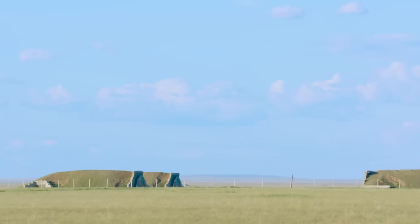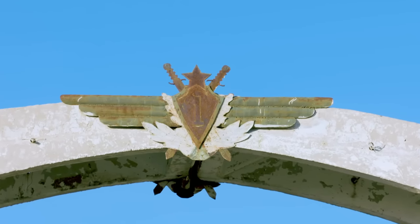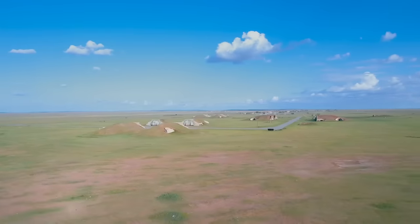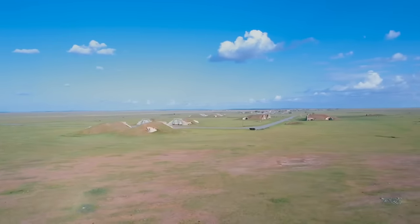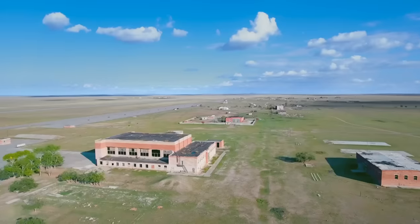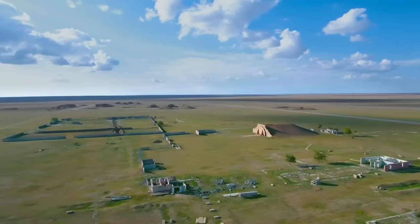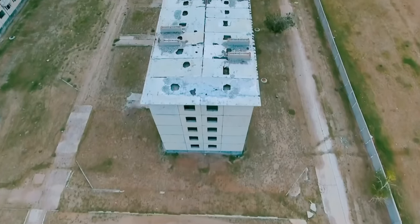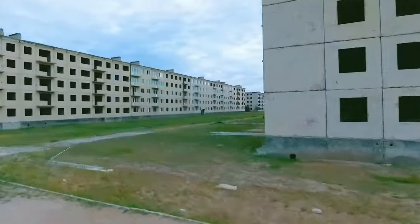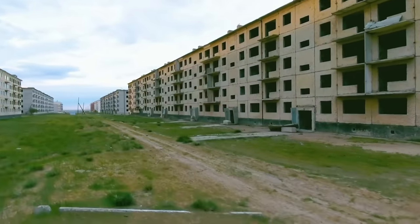In 1970, Red Army engineers rapidly laid foundations in the vast expanse of the Mongolian steppe. In keeping with the secrecy that surrounded its construction, the cost of this massive installation is still unknown. Work at Bayantal faced a number of unique challenges — this was a long way from typical Soviet air bases in Europe. A whole town had to be built from scratch for the garrison and their families, with every last nut and bolt brought in from the USSR.